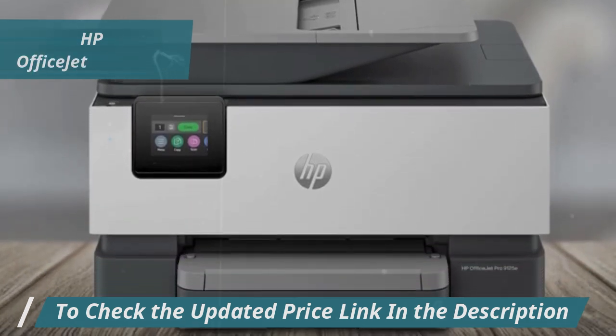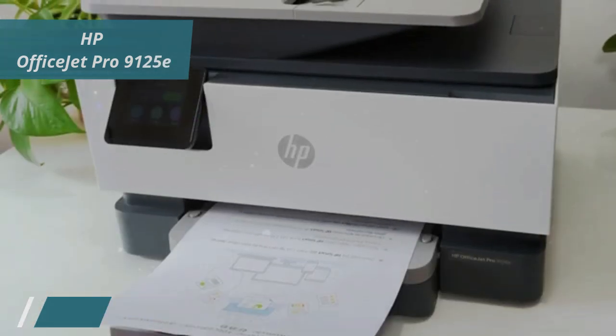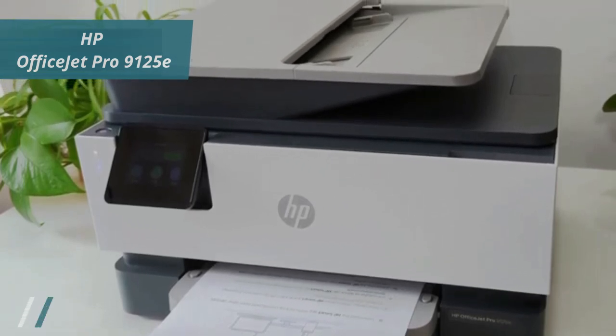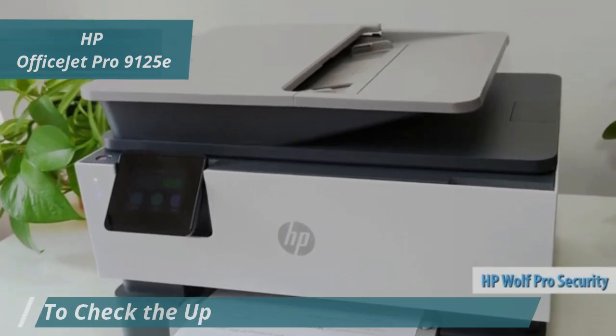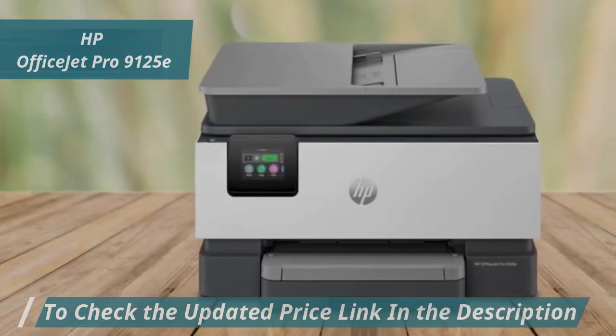For those worried about running out of ink, the Instant Ink Delivery service is a lifesaver, offering three months of free ink delivery that anticipates your needs. Security won't be a concern either, thanks to HP WolfPro Security, which keeps your data safe from cyber threats, a feature not commonly found in more affordable models.